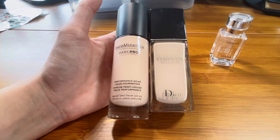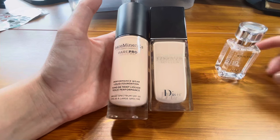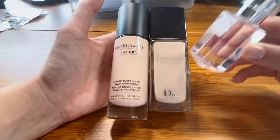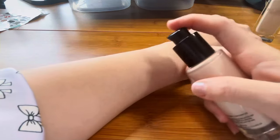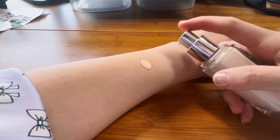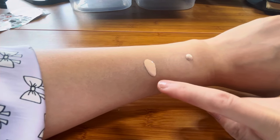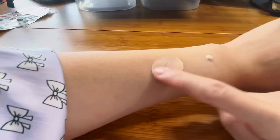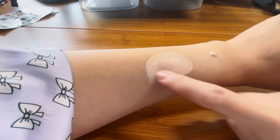I'm doing a demonstration to compare the Bare Pro foundation to the Dior foundation on my arm, and I'm also including a comparison with HABA squalane oil mixed into the Dior foundation. The first panel is the Bare Minerals liquid foundation, and the middle panel is the Dior Skin Glow. You can see that in terms of liquidity and spreadability, the Bare Minerals foundation has even better mobility and fluidity than the Dior.